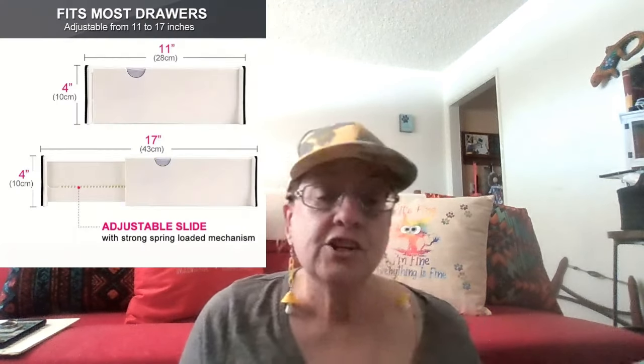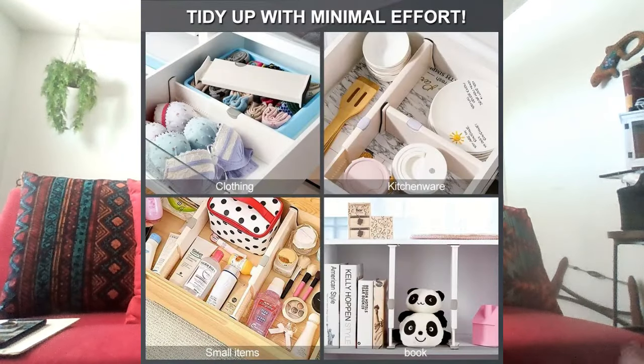Drawer dividers — I actually got these before I started doing Temu videos, so you never saw them in any hauls. They're adjustable with rubber ends that hold securely between the back and front of the drawer. They expand quite a bit, so you can divide front to back or side to side depending on your drawer. I love them. In my big 36-inch island drawer I was able to divide it to put food wraps and storage bags on one side and washcloths and kitchen towels on the other side.